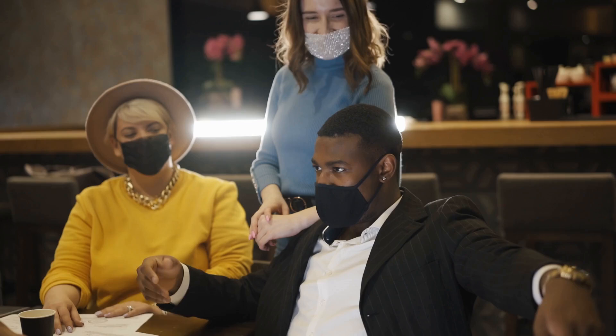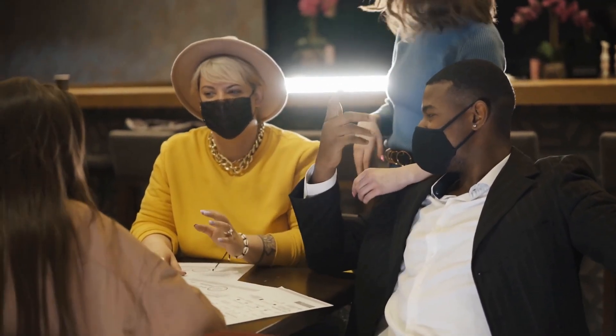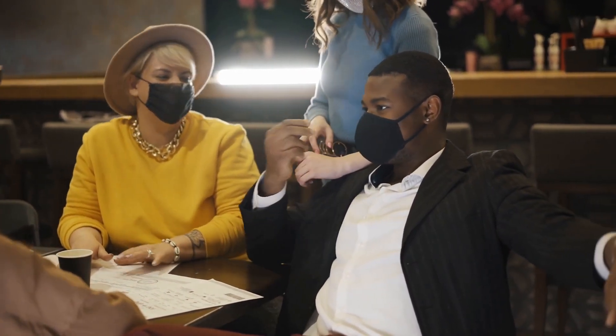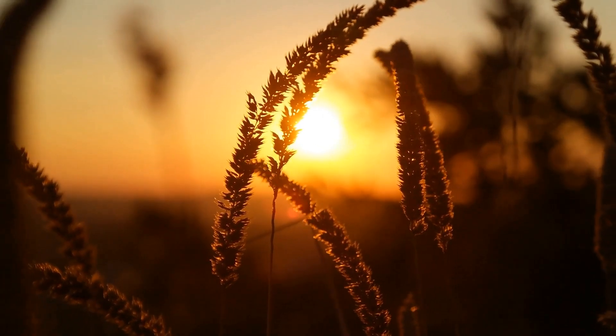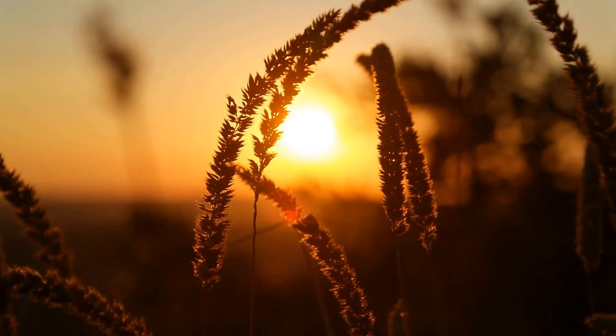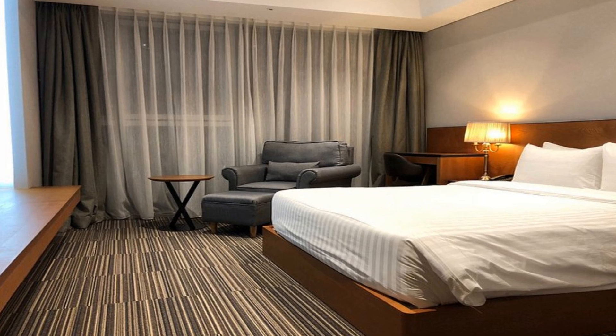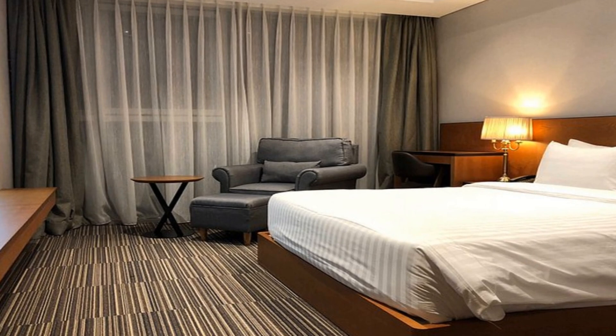First off, the rooms. While some guests rave about the spaciousness and cleanliness, others feel like they need a manual just to figure out the amenities. It's like trying to assemble IKEA furniture without instructions — unless you're fluent in Korean, good luck deciphering the TV remote. Room quality scores a solid 6 out of 10 for comfort, but it could use a manual, preferably in multiple languages.